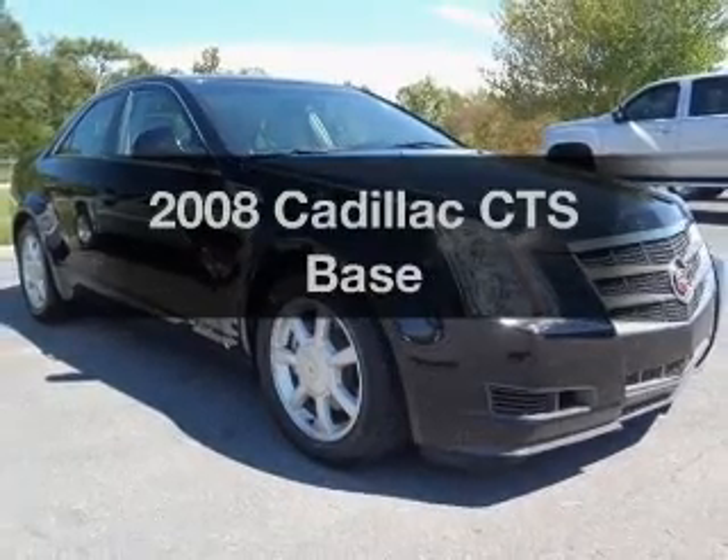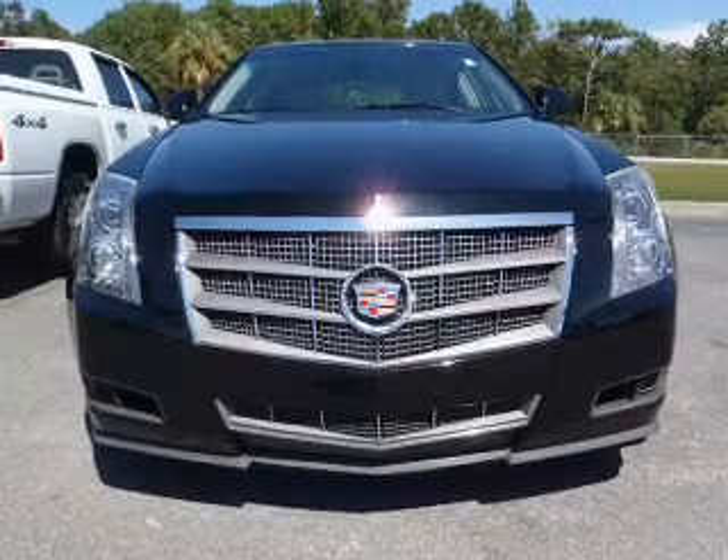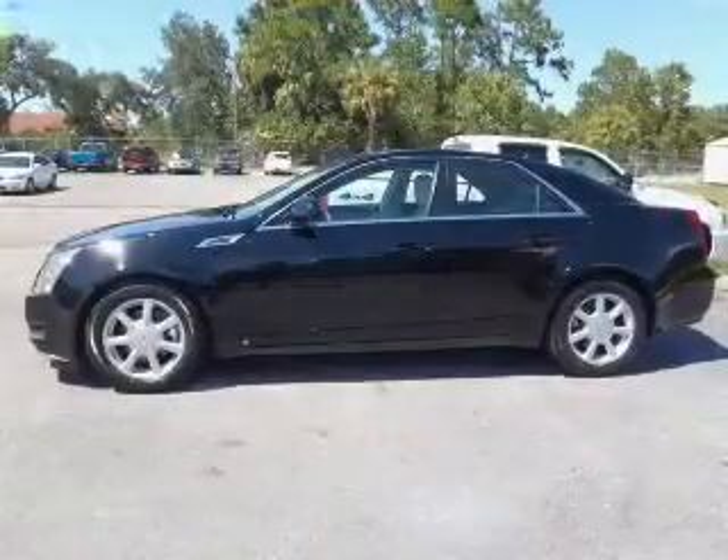Presenting the 2008 Cadillac CTS. Travel the roads in style and comfort in this great vehicle with a reliable 6-cylinder engine connected to a smooth shifting transmission.